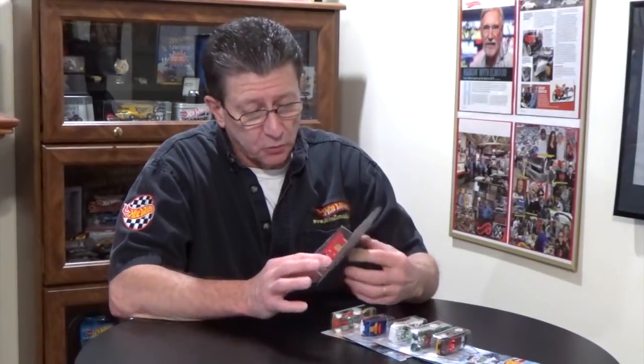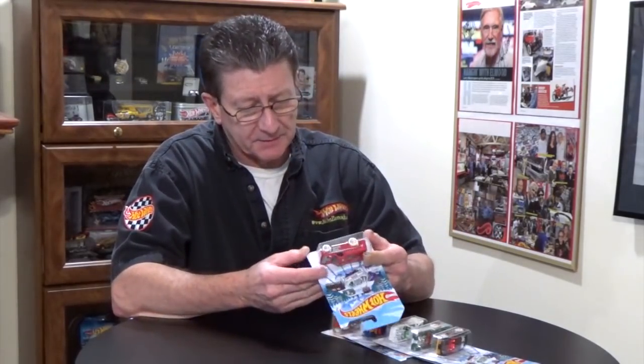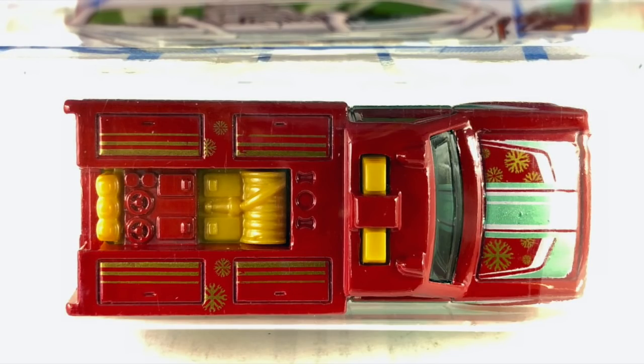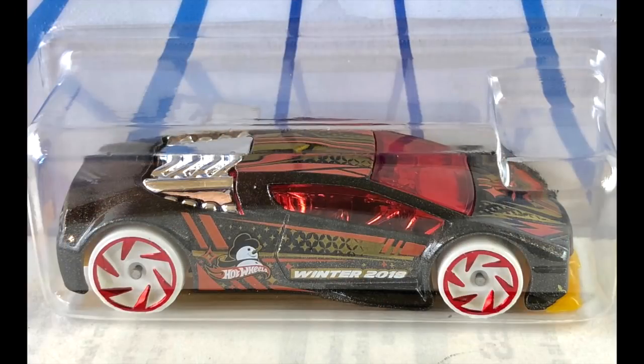There are six cars in the set. First one is the Hot Wheels Rapid Responder — a really cool looking emergency truck. It's got a really nice red enamel finish, a white plastic base, white tires, and gold chrome five-spoke wheels. The tampos are a nice mint green, and the hose reels, emergency lights — all gold pearl plastic. Really cool looking truck.